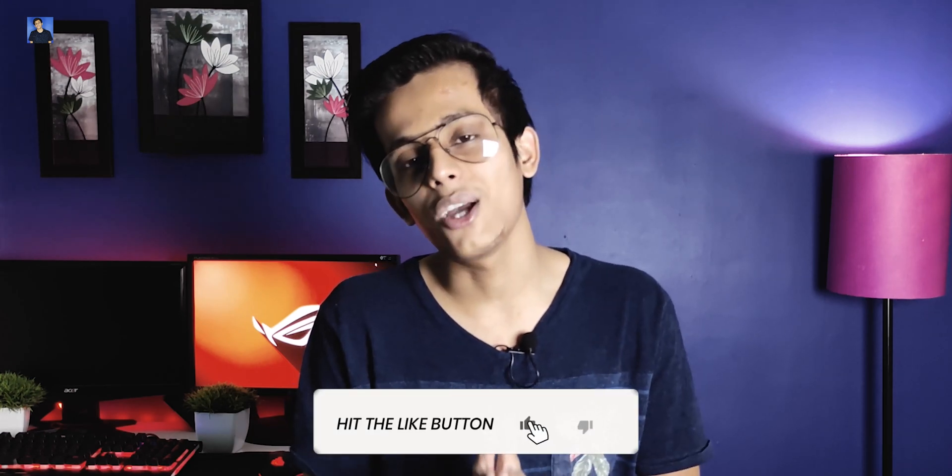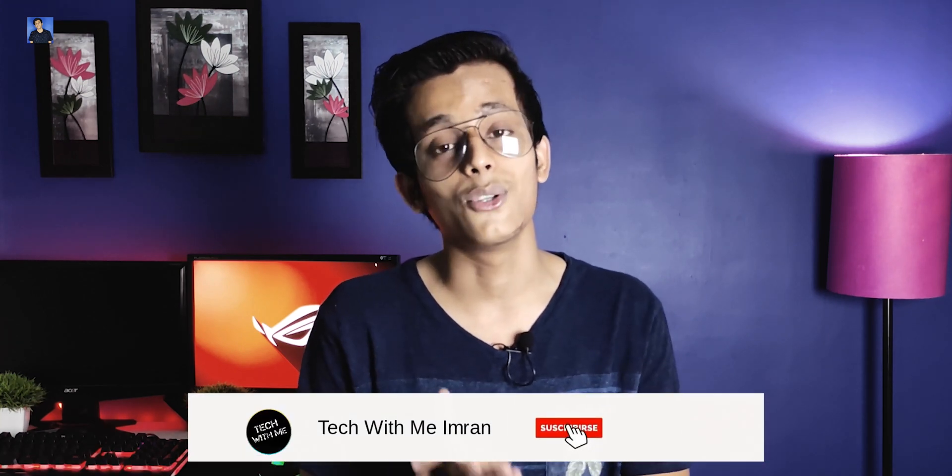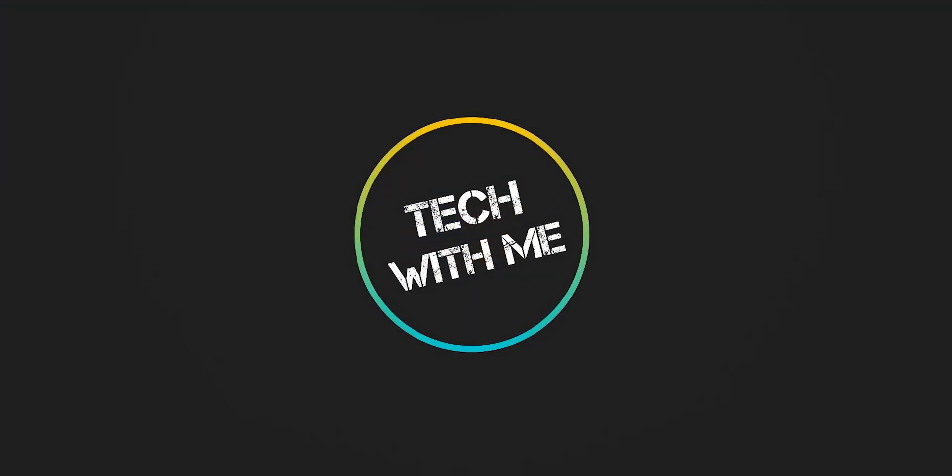That's my opinion. If you have any questions or queries, comment below. Please like, share, and subscribe to my channel because I will be posting tech-related videos. Guys, I will see you next time. Bye!